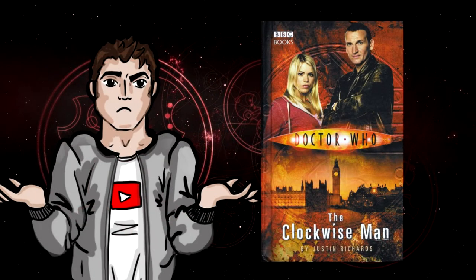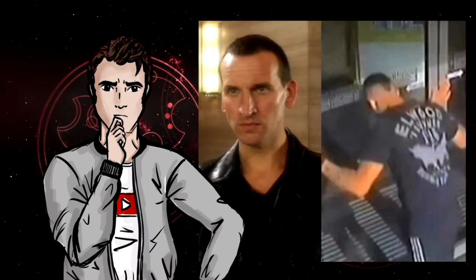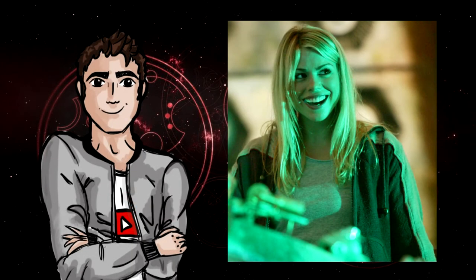The characters aren't written quite right if I'm totally honest. The Ninth Doctor particularly suffered in this book and doesn't feel like Eccleston's portrayal of the character at all in my opinion. One minute he seems way too nice, the next he's smashing a man's face into a glass wall — yeah, that actually happened. Rose however was written okay and I feel like Richards understood her character a little better, even if she wasn't perfect.